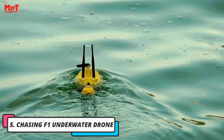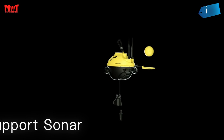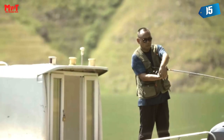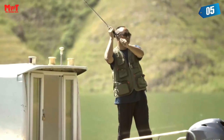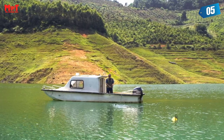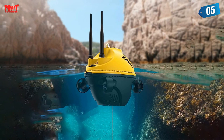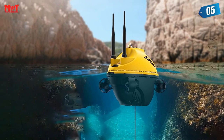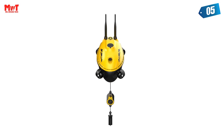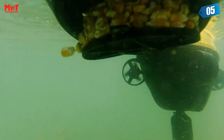Chasing F1 Underwater Drone. The detection depth of the F1 Fish Finder is 20 meters. This fishing equipment allows users to grasp the depth, temperature, and bottom topography of surrounding waters in a short time. These functions are very important for a fish finder and have a great influence on the location of fish. The water temperature detection function and real-time return of underwater topography allow users to determine where fish should stay.